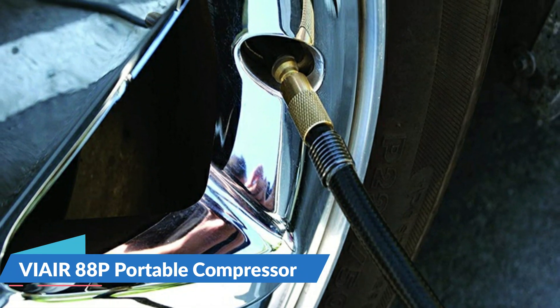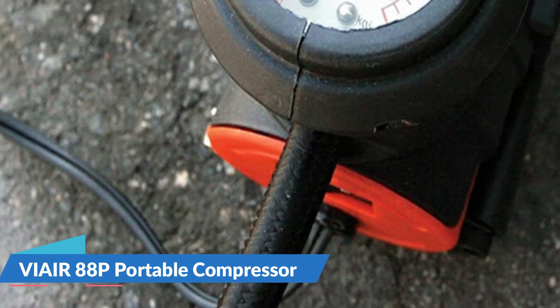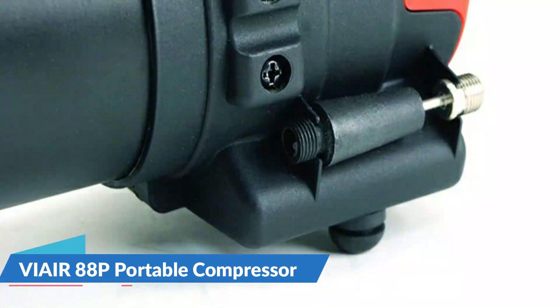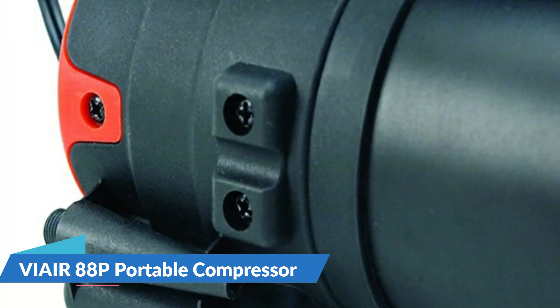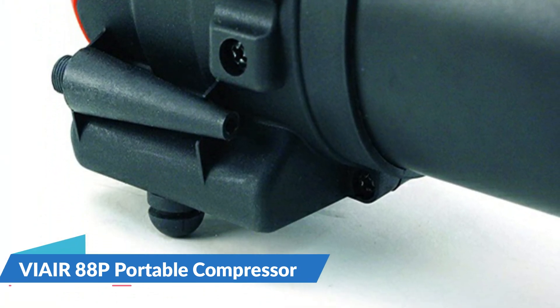The housing of the VIA 300P portable compressor is made of industrial-grade cast aluminum, which increases its durability and longevity. The universal quick-connect connection on this air compressor makes it simple to use with a variety of vehicles, which you will undoubtedly benefit from when using it with your heavy-duty truck.